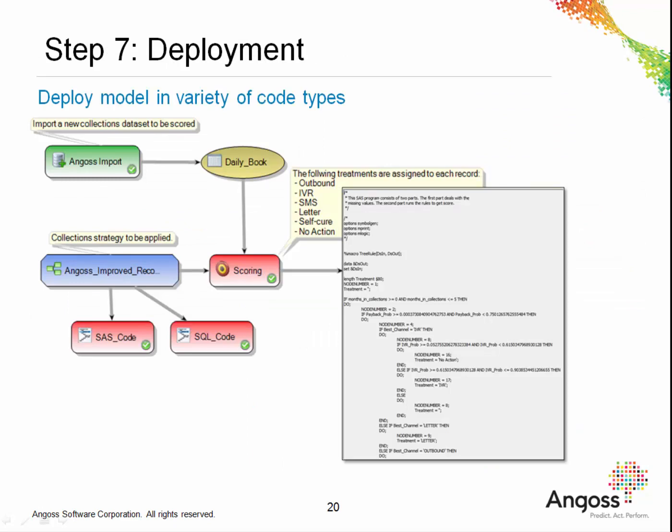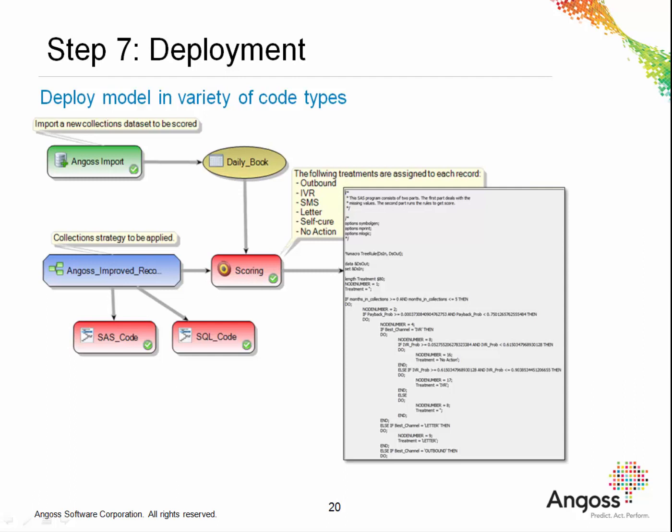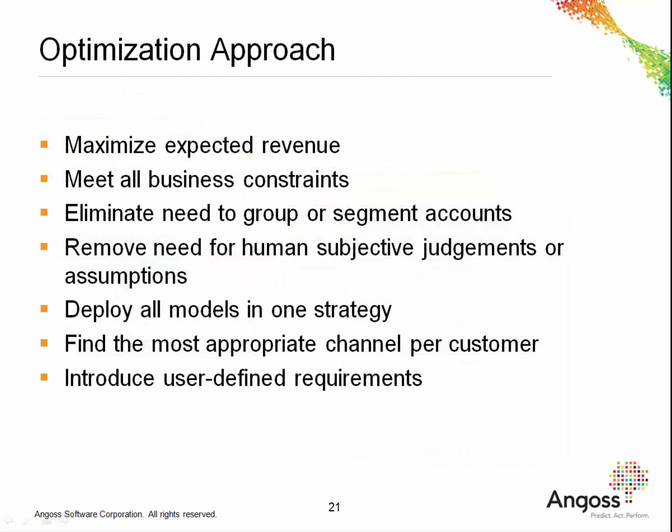Step 7 involves deployment of the collection strategy. All Angos models can be deployed in a variety of code types, including the language of SAS and SQL. This code is automatically generated and can be exported to the appropriate environment.